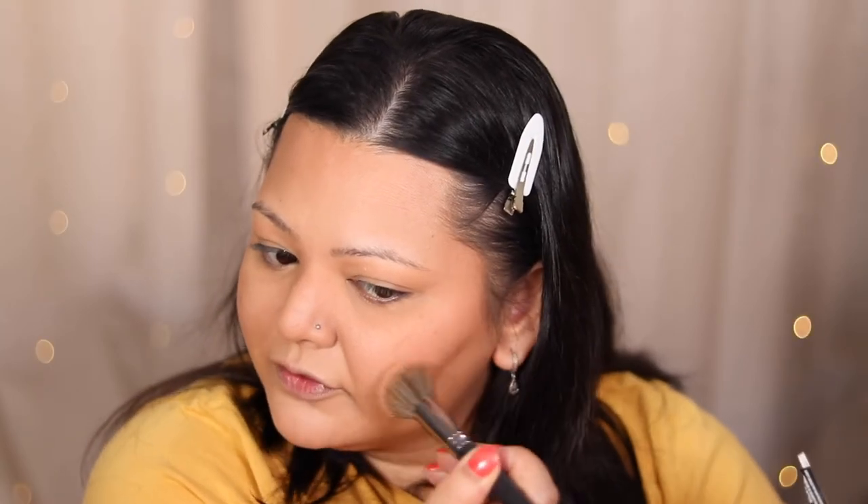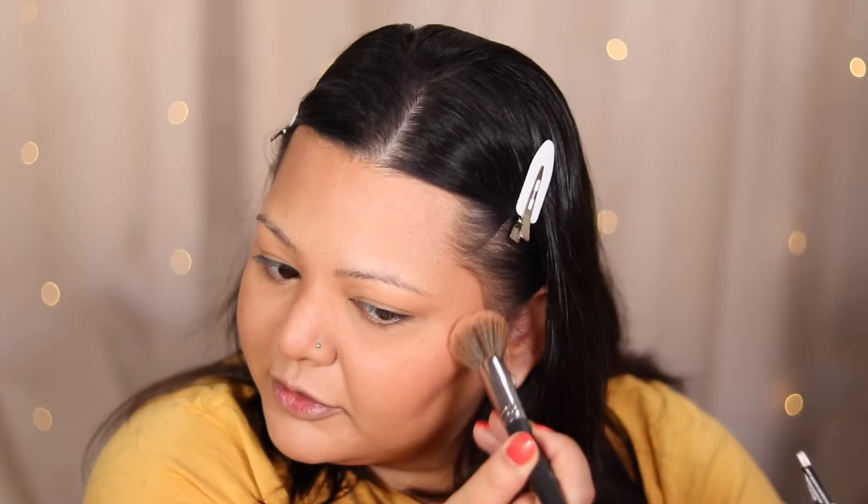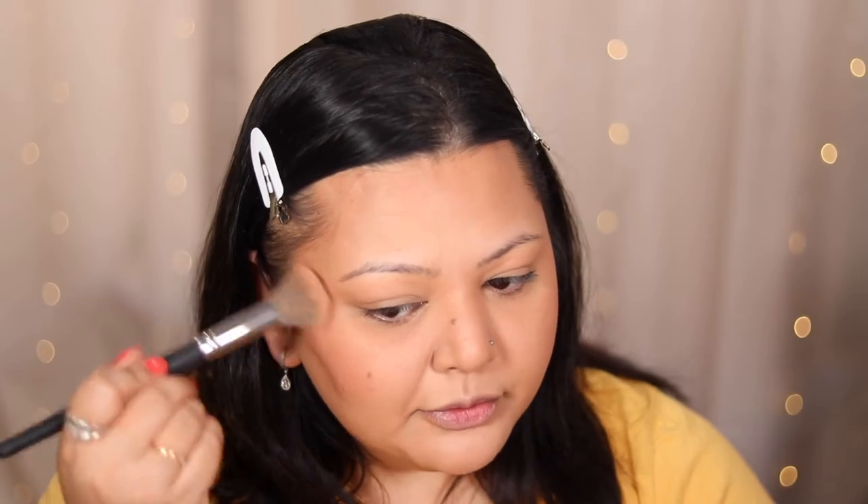My eczema is coming back around this eye as well, so if you see a lot of texture around my eye, I do apologize — it's just having a little bit of a moment right now.